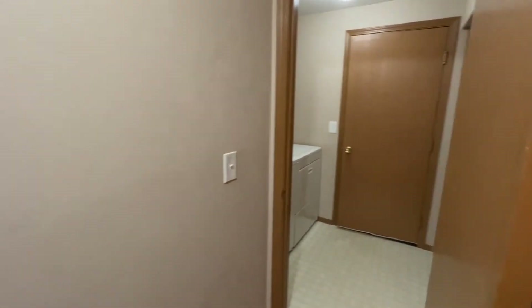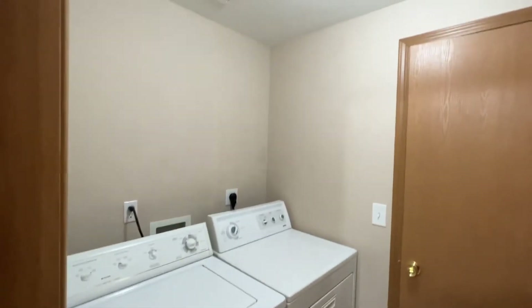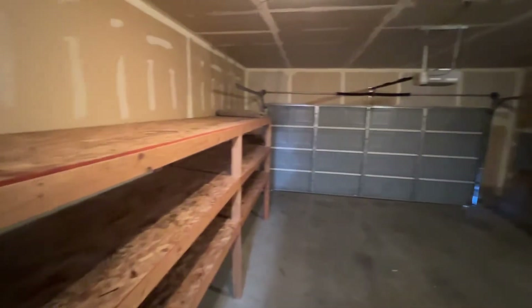And then we have our laundry room at the end of the hallway, which does have a small closet. And last, we have the two-car garage, which has quite a bit of shelving space as well.